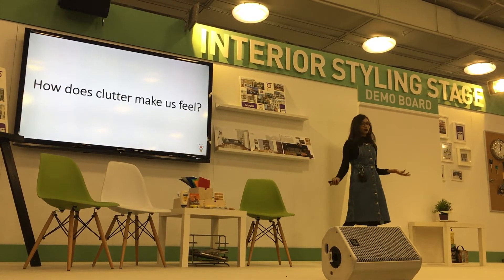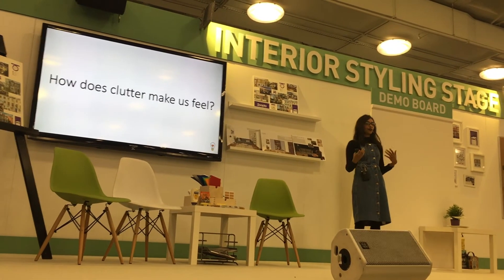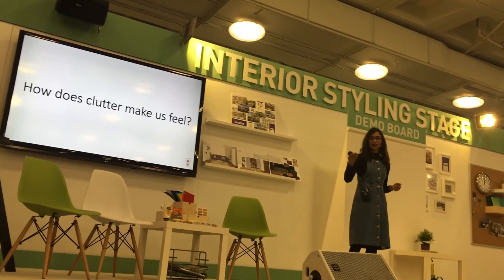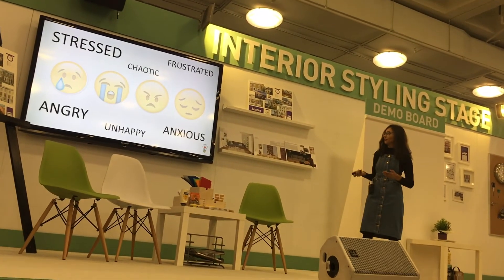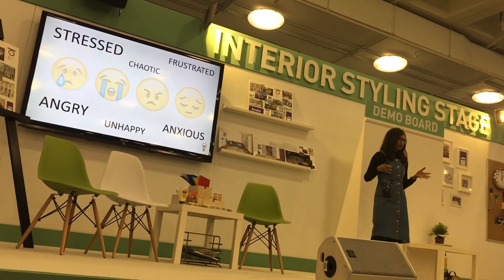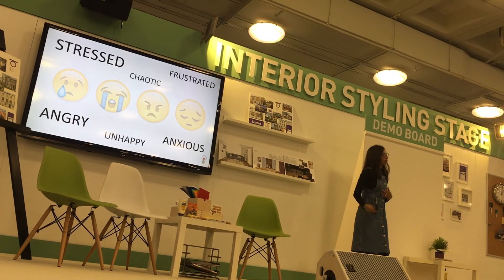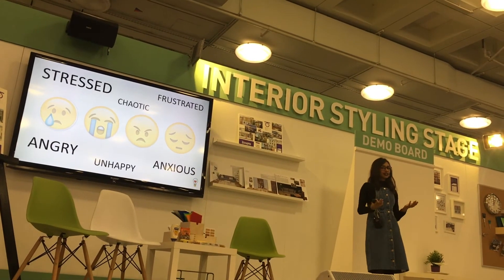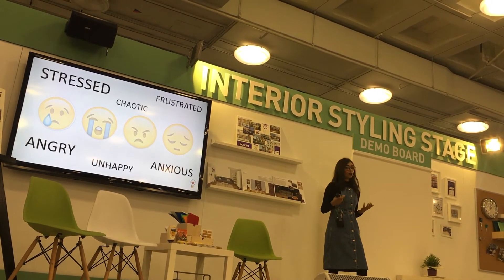So, how does clutter make us feel? This is a question I want to ask you guys. When you come back from a busy day at work and you're confronted with mess or clutter in your house, how would that make you feel? Angry — exactly. Well, for me, it makes me feel stressed, chaotic, frustrated, and also angry. It makes me want to throttle my partner! These emotions are all linked to that feeling of not being in control. We let clutter creep into our homes and into our minds. As they say, a tidy home means a tidy mind — and that's what we're trying to achieve with decluttering.